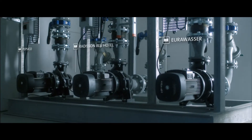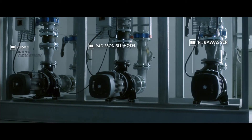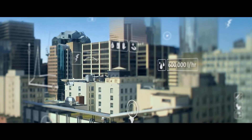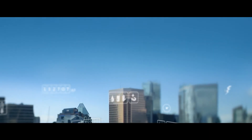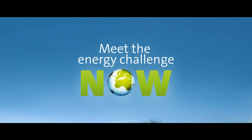That is where Grundfos energy saving pumps can help. They work hard, but only when they have to. In other words, Grundfos energy efficient solutions translate into great CO2 and financial saving opportunities. So to fast track your green strategy goals, choose a real accelerator — choose energy efficient pumps for your business and meet the energy challenge now.